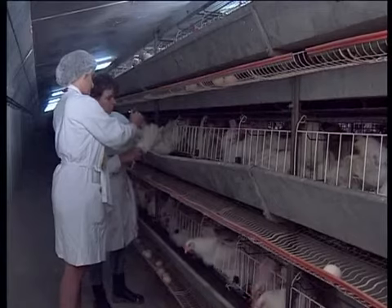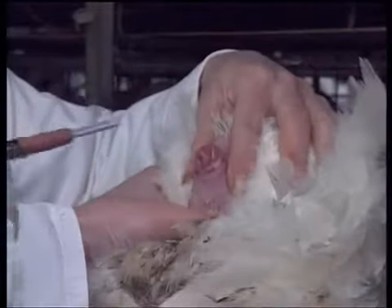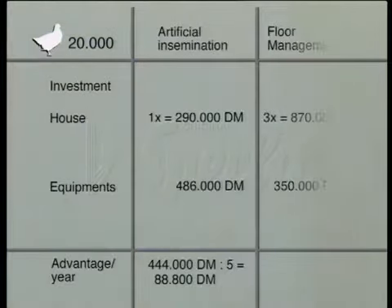We can confidently assert that the introduction of artificial insemination results in high quality and cost savings. How much better off you would be will become clear by means of the following arithmetical example. We'll compare the systems of artificial insemination and floor management for 20,000 parent birds.